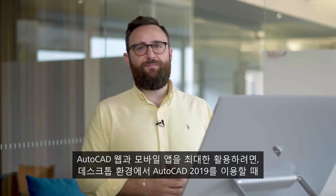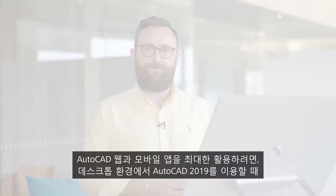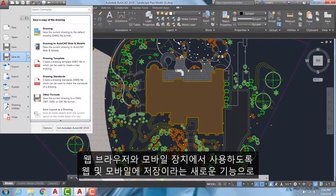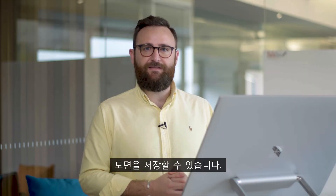To make the most of the web and mobile apps when accessing AutoCAD 2019 from the desktop environment, there's a new save to web and mobile capability, which enables users to save drawings and make them available on a web browser and mobile device.